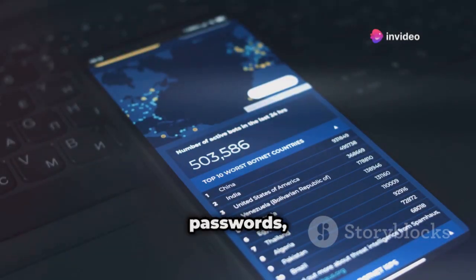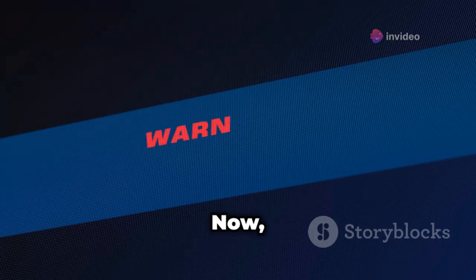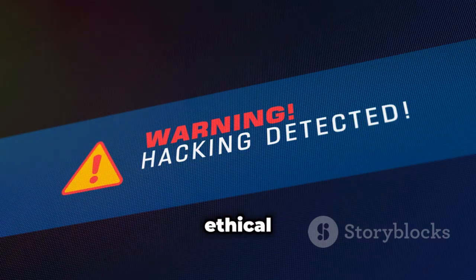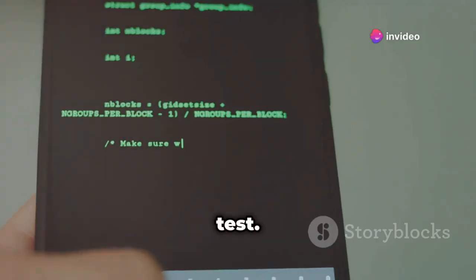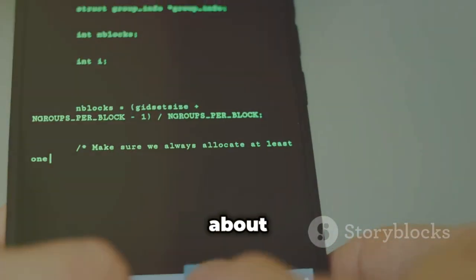It might suggest stronger passwords, enabling network encryption protocols, or even just updating your router's firmware. Now, before you go unleashing iWeb Pro on your neighbor's Wi-Fi, remember our disclaimer — ethical hacking only. Only use this app on networks you own or have explicit permission to test. It's all about learning and improving your own security posture, not about getting into trouble.